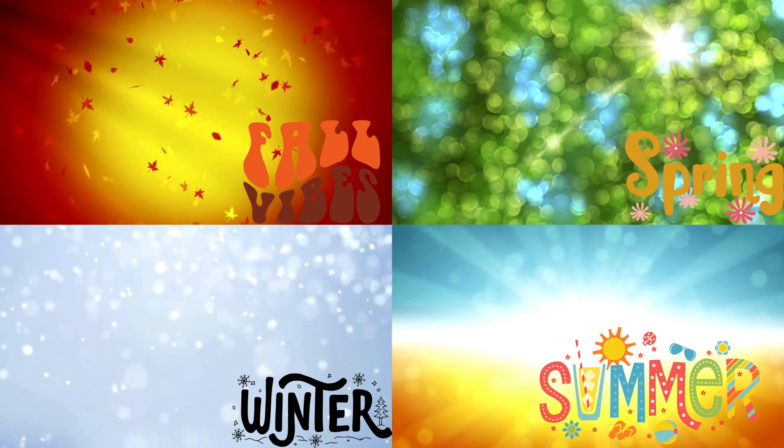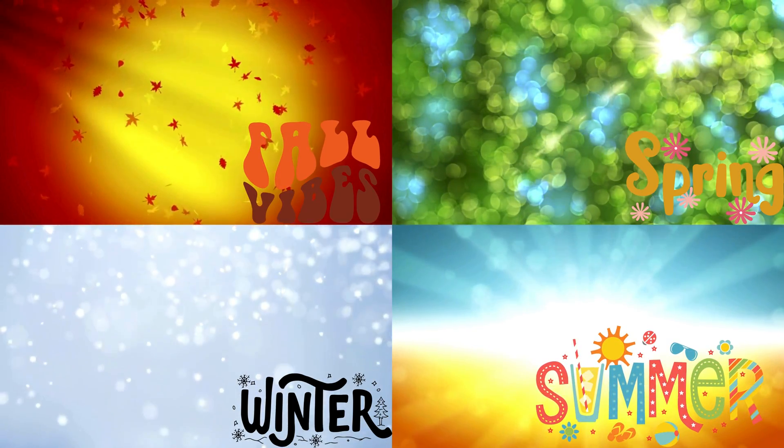Spring, summer, fall, and winter. It's like a big, colorful carousel ride that changes every few months.